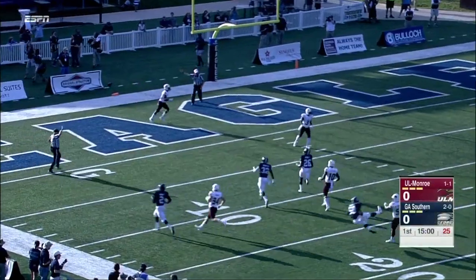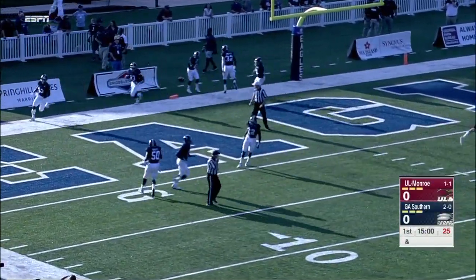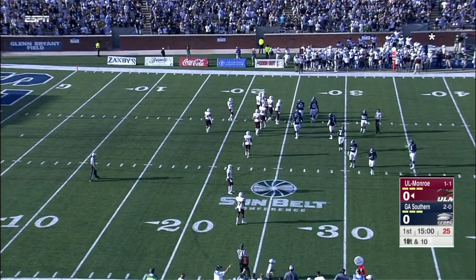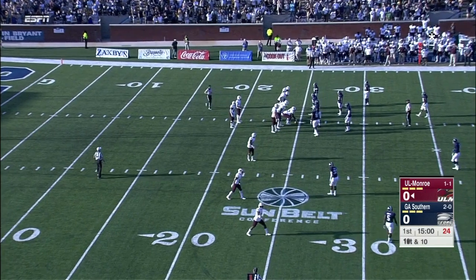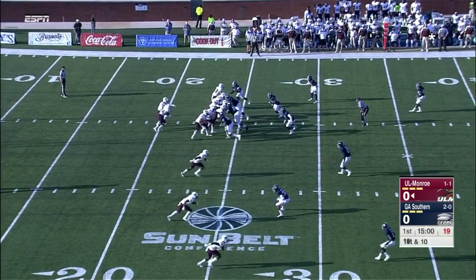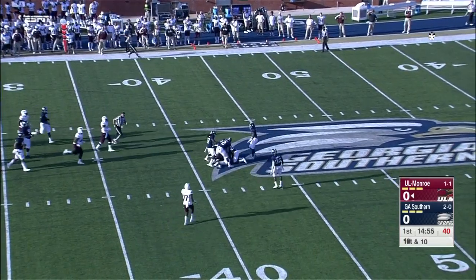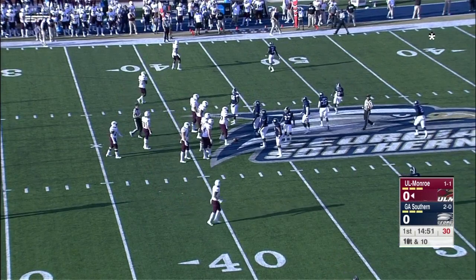McCray can't haul it in — it goes through his hands and through the back of the end zone, so the Warhawks will bring it out to the 25-yard line for their first possession. Garrett Smith is a very accurate passer, very smart, sees the field well. It would be very important for ULM to get off to a solid start. Smith throws complete to Jalen Holley at the 42-yard line; Jones makes the tackle for the Eagles. First and ten.